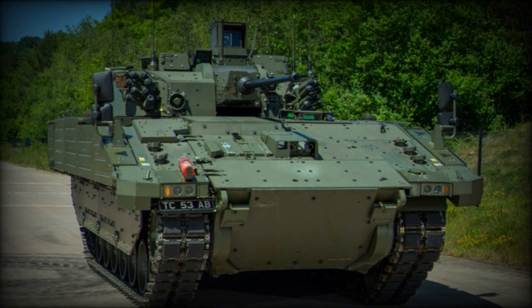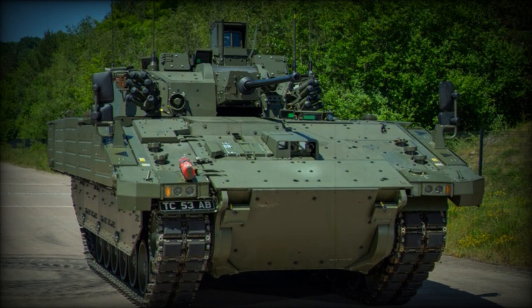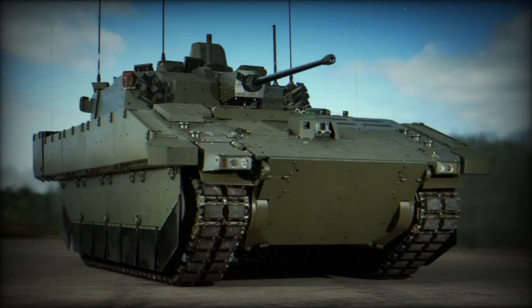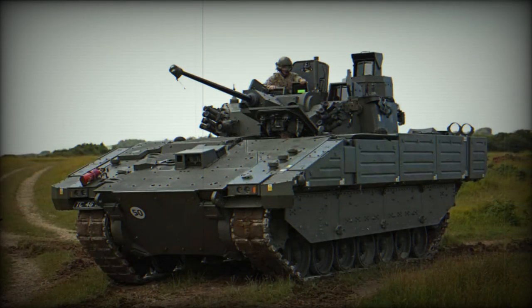The Ajax is also equipped with state-of-the-art surveillance and target acquisition systems. These systems include thermal imaging and laser rangefinders, which allow the crew to detect, identify, and engage targets even in low-visibility conditions. This gives the Ajax a significant advantage on the battlefield, as it can operate effectively both day and night.